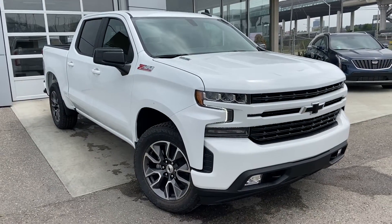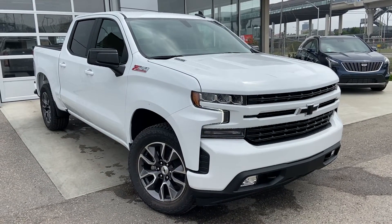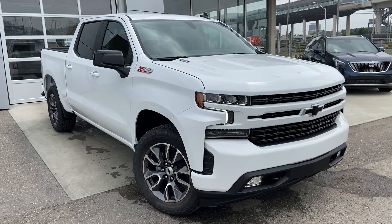Thank you for taking the time to watch this brief walk-around video on the brand new 2021 Chevrolet Silverado RST. For any questions or inquiries, please contact our sales team.